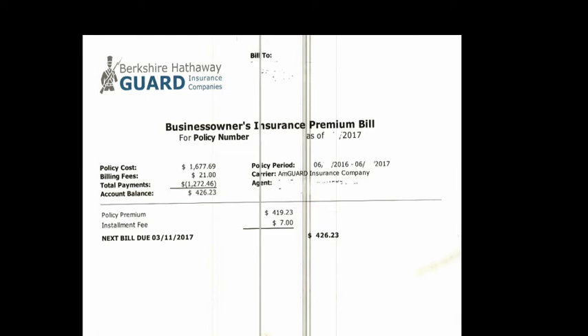Hello, good afternoon. My name is Mohammed. In this video, I'm going to explain to you about the Berkshire Hathaway Guard Business Owners Insurance Premium Bill. I'm just going to explain to you about the bill.